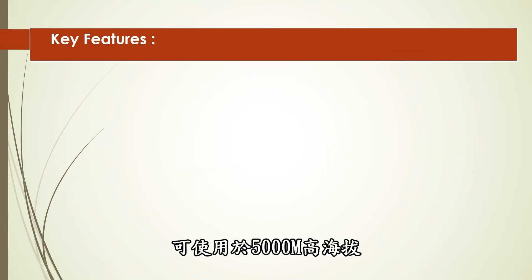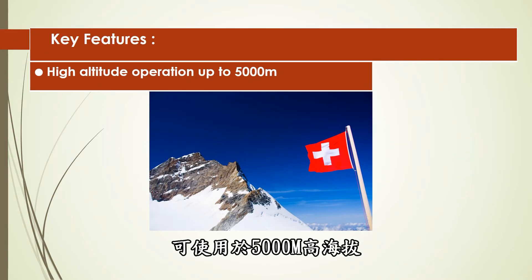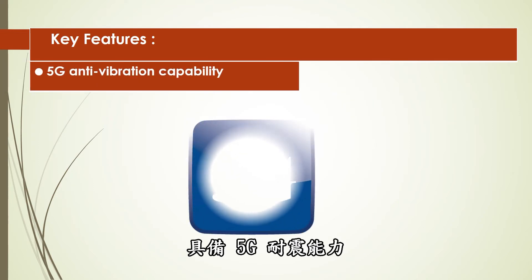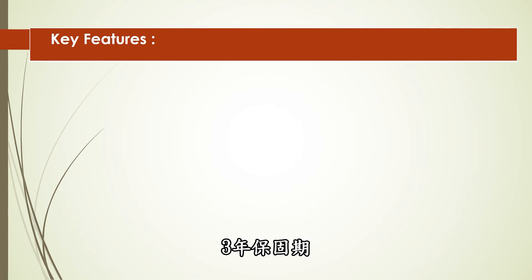Additional features include high operation altitude up to 5,000 meters, 5G anti-vibration capability, and a 3-year warranty.